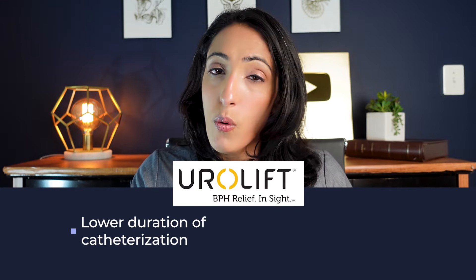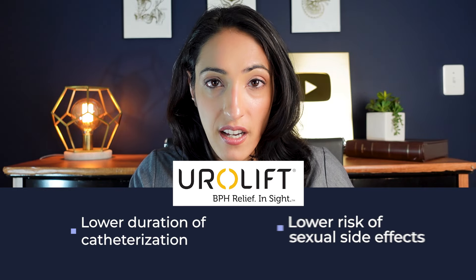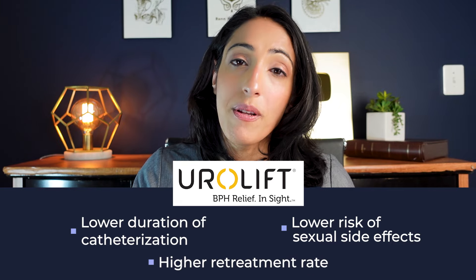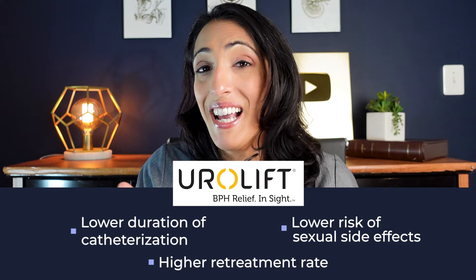The beauty of these procedures are that often they're done in the office and they have very little sexual side effects. Based on the data that I presented in my last video, Urolift tends to have a lower duration of catheterization, has a lower risk of sexual side effects, but does have a higher retreatment rate, meaning that it's more likely that after Urolift, your symptoms may come back and you may require further treatments down the line.